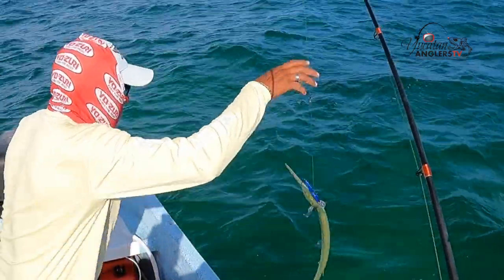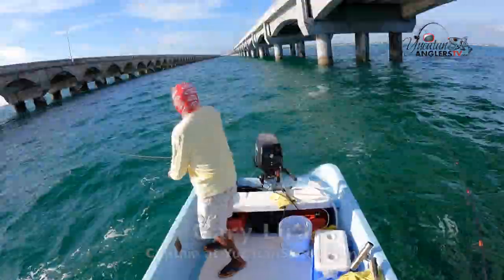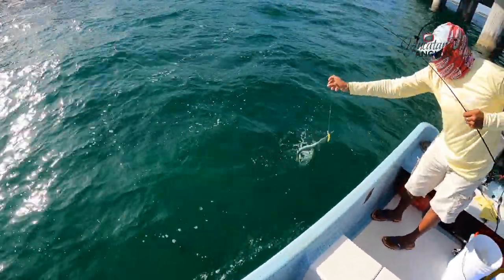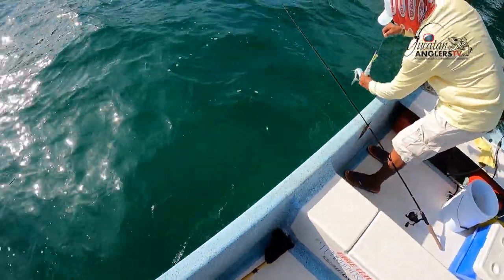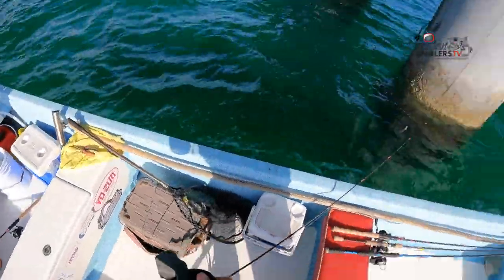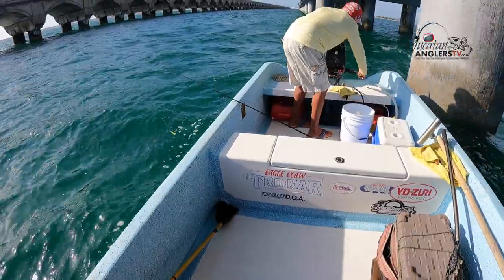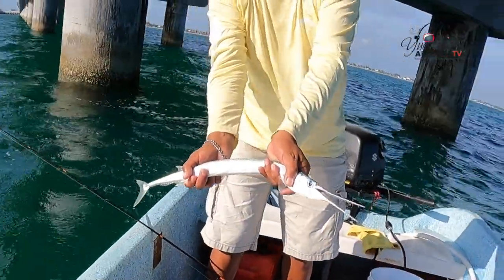There you go, Gary. These needlefish out here get big, tell you what. Gary's on — big old needlefish! Look at the size of that needlefish, buddy. Gary, Gary — got a fish, let's go. Got close to that piling. Gary got him a needlefish, show it off here. Now that's a needlefish. Right on, Gary.